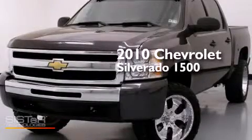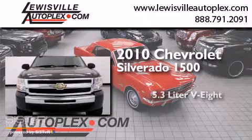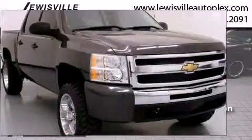This is a 2010 Chevrolet Silverado 1500. It has a 5.3 liter 8-cylinder engine, an automatic transmission, and the added capability of 4-wheel drive.